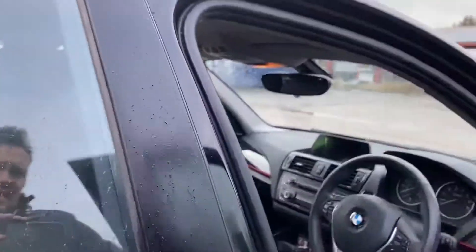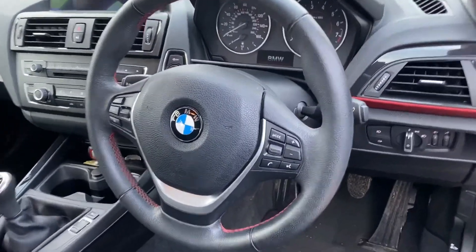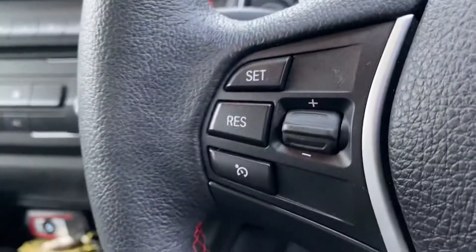Inside we've got charcoal cloth interior. It's got the leather three-spoke steering wheel with multifunction controls. You can see here it does have the Bluetooth phone prep buttons as well as cruise control.